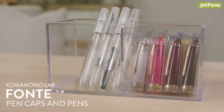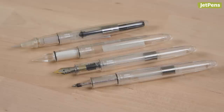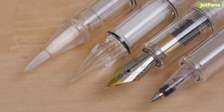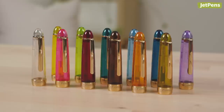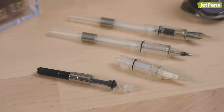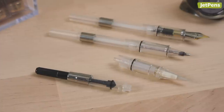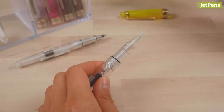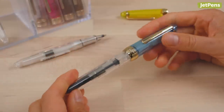We've seen customizable pens before, but Komamono Lab Fonte pens are on another level. Choose from four tips: brush, glass, fountain pen nibs, or rollerball. Then pick a cap color to finish off your pen. Except for the glass pen, the pen bodies come with converters so you can use any bottled fountain pen ink you want. They're affordable too — try more than one if you can't decide. The pens and caps need to be purchased separately, so make sure you have one of each in your cart before checking out.